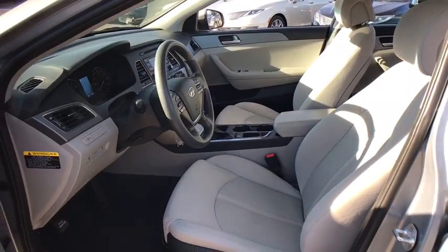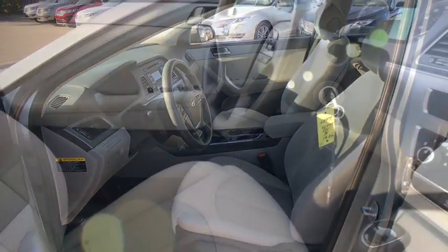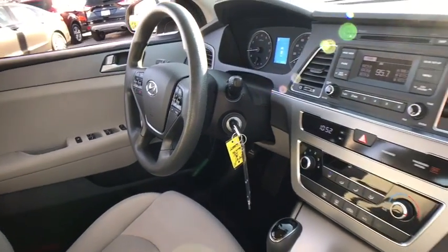AM-FM stereo radio, CD player, MP3 player, bucket seats, trip computer, power windows.